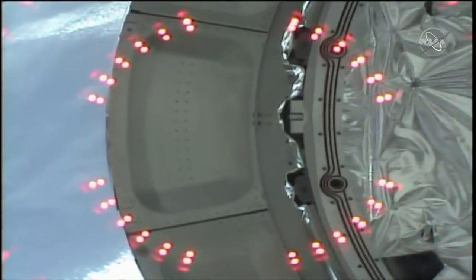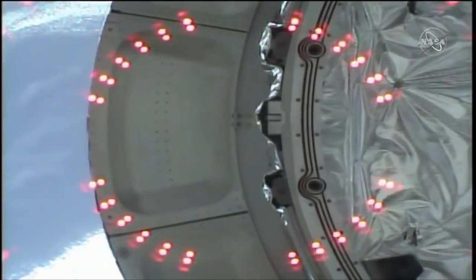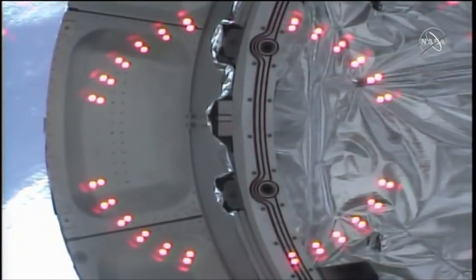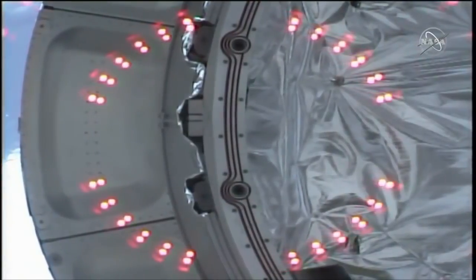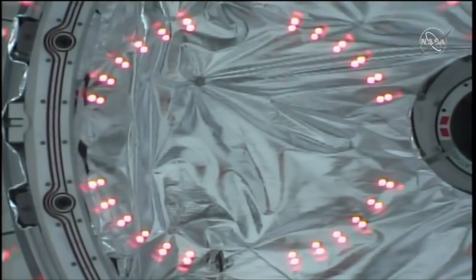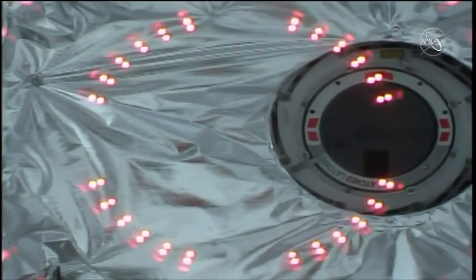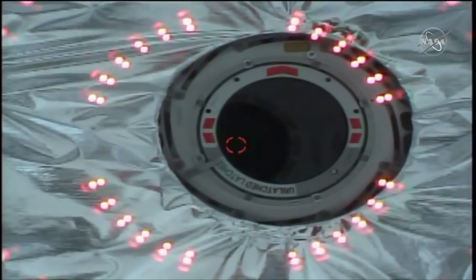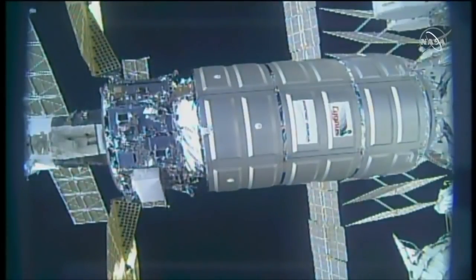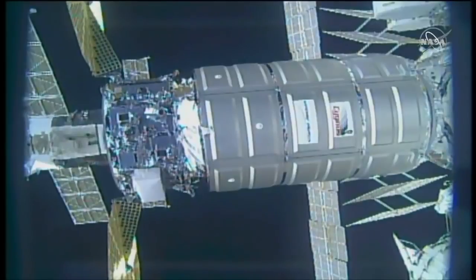This is a live view from the common birthing mechanism now aligning with the Cygnus resupply craft. There are a series of bolts that will need to be secured in place to make sure Cygnus is properly attached to the common birthing mechanism on the Unity module. Robotics controllers on the ground are using CanadaArm2 to continue bringing the Cygnus resupply craft closer to the International Space Station.